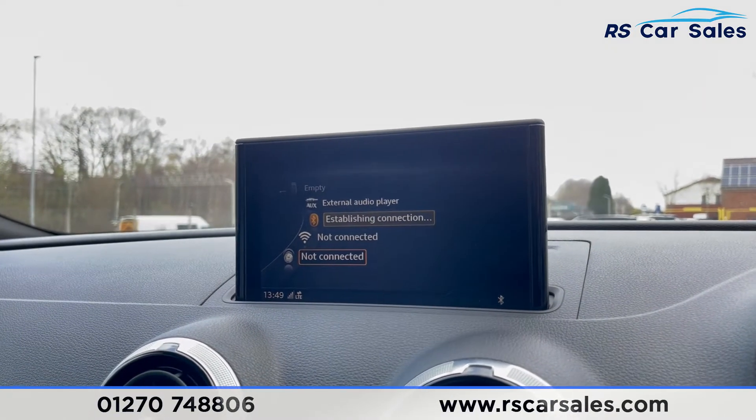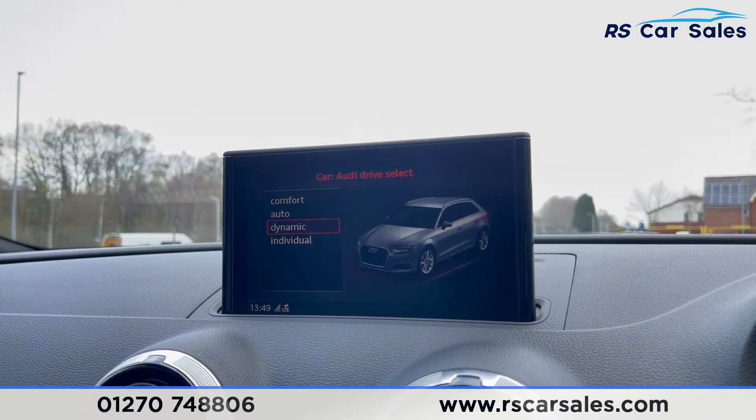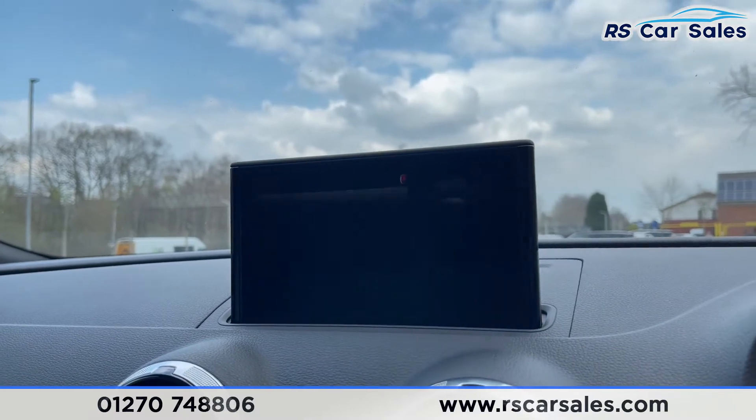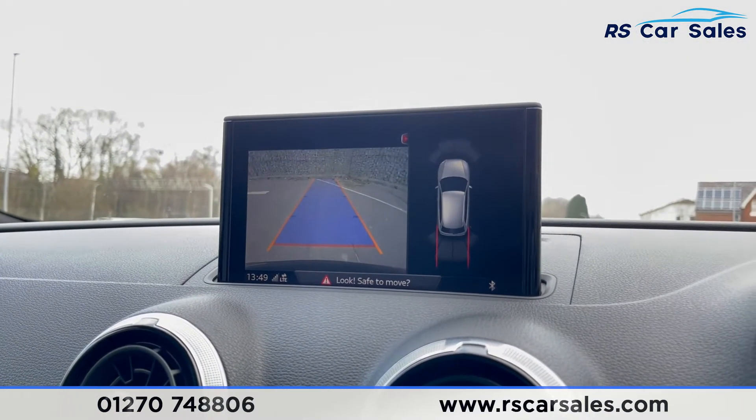You get different drive modes: comfort, auto, dynamic, and individual. In individual mode you can adapt all the settings to suit your driving preferences. Popping it into reverse, you can see the rear reversing camera with your front and rear parking sensors on the visual display.